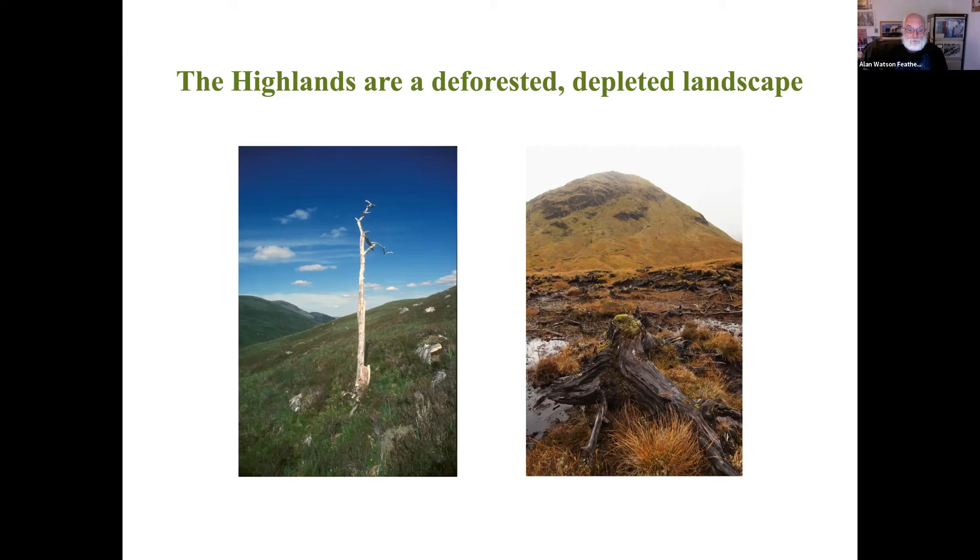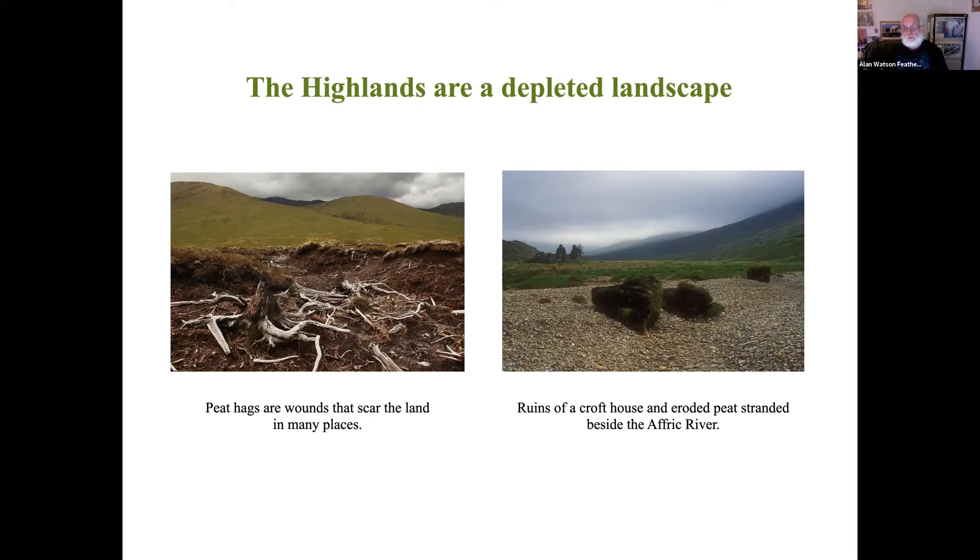We have this depleted landscape in the Highlands. The peat hags are like wounds that scar the land, and the peat gets eroded and washed down the rivers - there's no riparian forest to hold the banks in place. If you look in the background, you can see the ruin of an old croft house. People used to live in this landscape but can't anymore. The people were forced off the land in the latter part of the 18th century after the Battle of Culloden - their lands were forfeited, sheep were brought in by the new landlords, and large numbers of deer were encouraged after the extermination of the wolf, upsetting the balance so that no regeneration of trees has been able to take place for over 200 years.